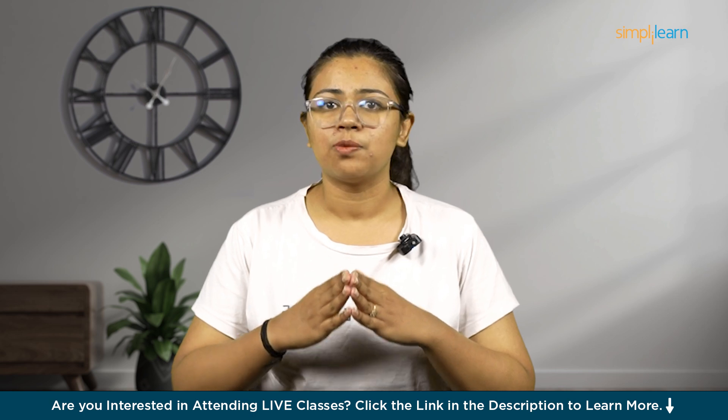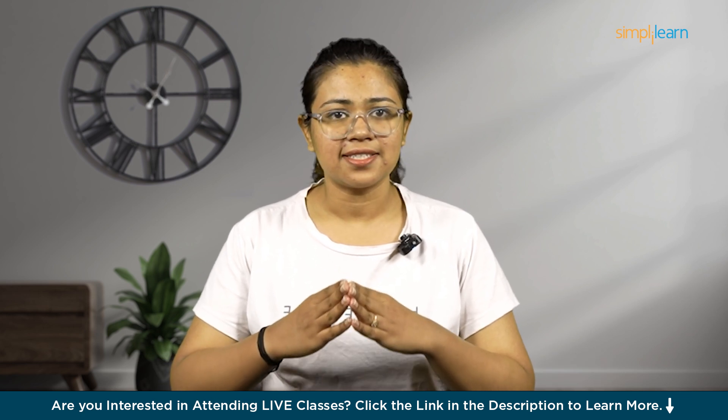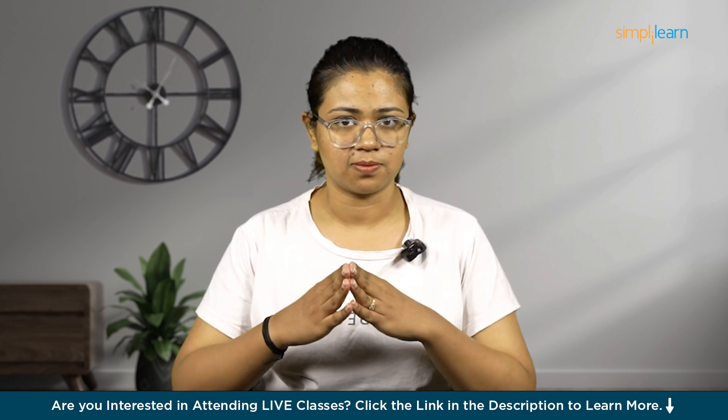Here, in this video, we will be talking about CompTIA Security Plus, the top tier certification for cybersecurity professionals. It validates foundational skills and knowledge in identifying and mitigating security risks across various technology platforms. This video will give you a detailed idea about this certification and how to get certified.